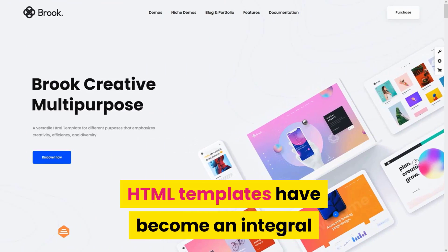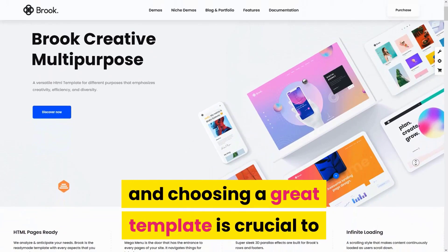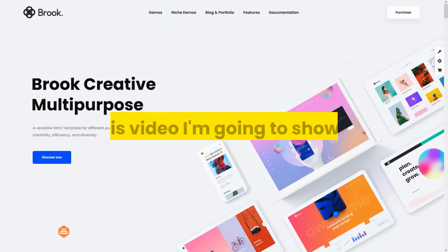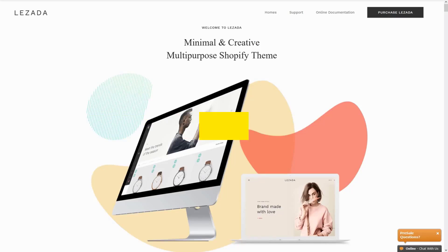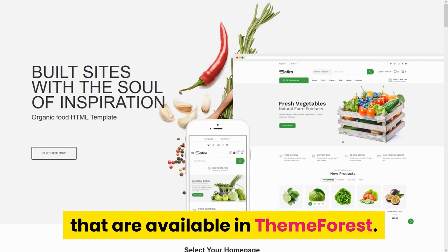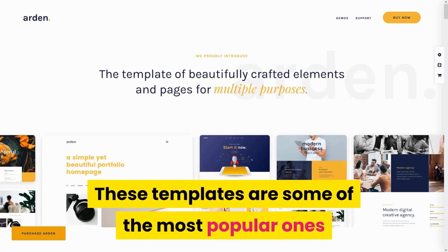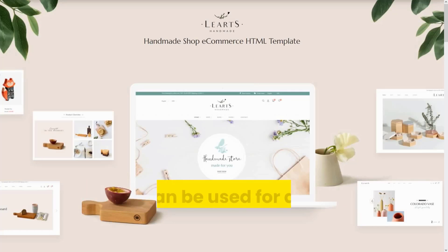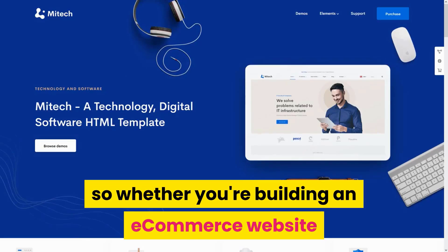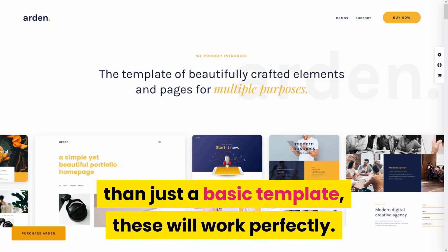HTML templates have become an integral part of any designer's workflow, and choosing a great template is crucial to getting things done quickly and efficiently. In this video, I'm going to show you 10 of our best HTML templates for 2021 that are available on ThemeForest. Find the links in the description below. These templates are some of the most popular ones and can be used for a lot of different niches, so whether you're building an e-commerce website or need something more creative than just a basic template, this will work perfectly.